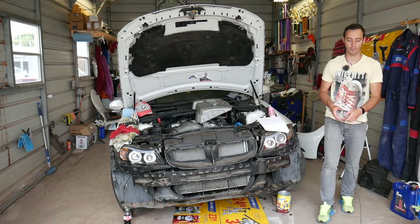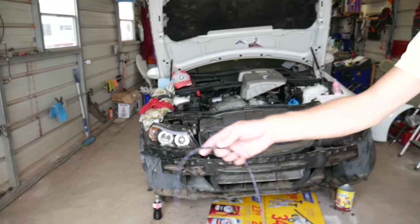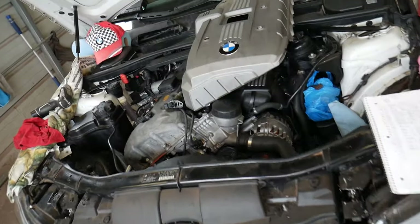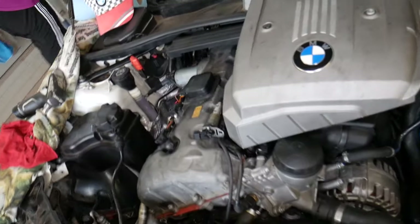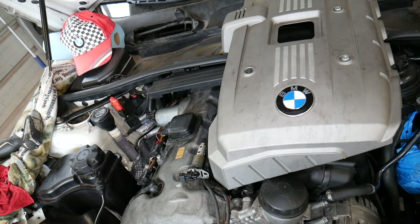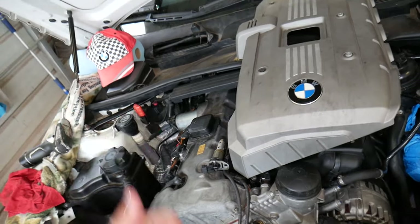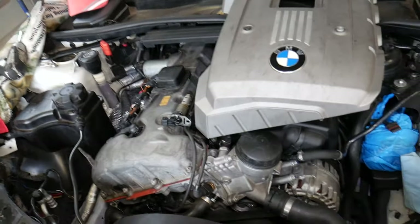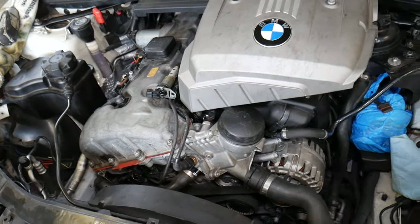Now this BMW here is a 3 Series, but it doesn't matter if you have a 3, 5, 6, or 7 Series, or an X1, X3, X5, or Z4 — this will relate to any BMW with any gasoline or diesel engine, four, six, or eight cylinder engines as well.